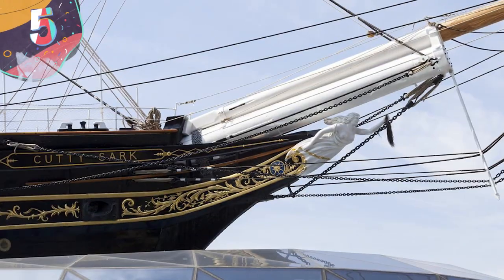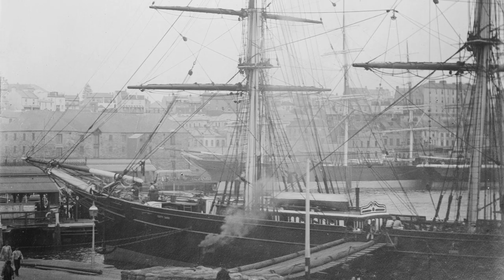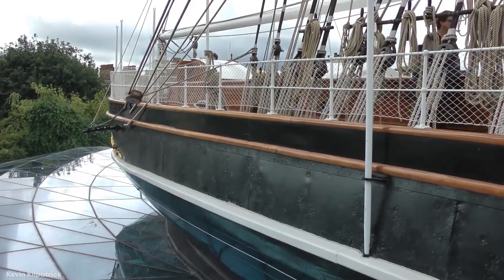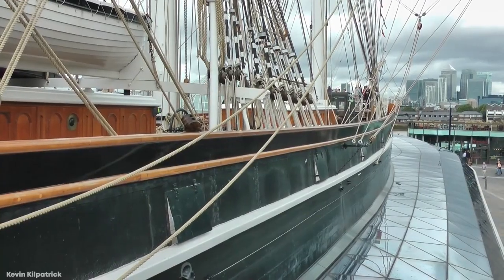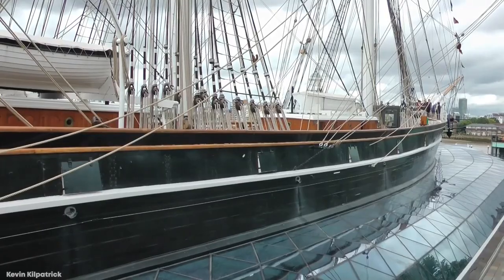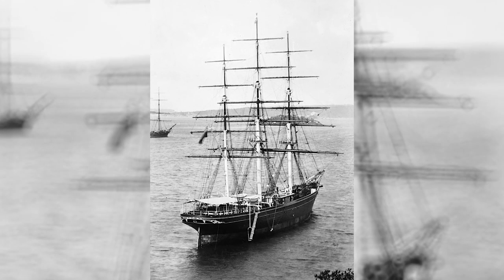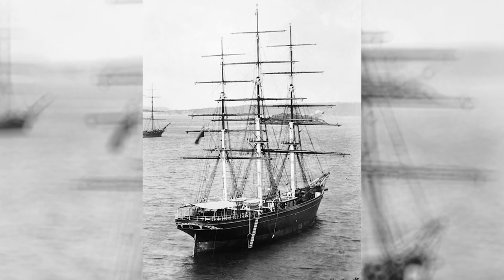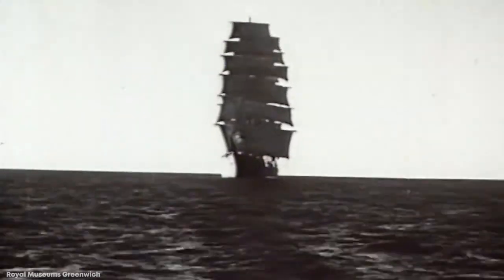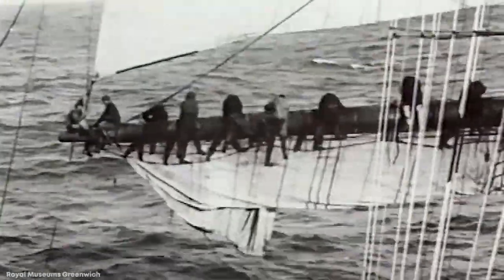Number 5: Cutty Sark. Designed and built in Dumbarton, Scotland for the Jock Willis shipping line in 1869, the Cutty Sark was one of the last clipper ships ever constructed, and because it represented the pinnacle of the design, it was one of the fastest to ever set sail. Despite this, it was only used on its planned route carrying tea for a few years before steamships took over, and it was instead placed on routes to Australia to transport wool, where it set a travel speed record between England and Australia that would hold for a decade.